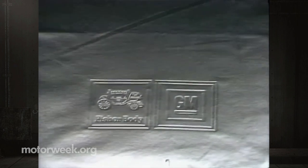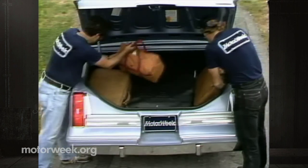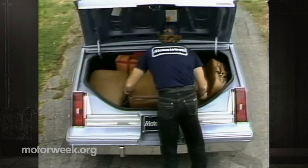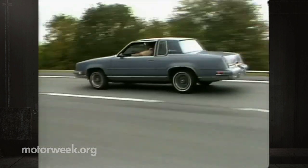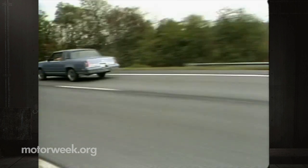When detached, the T-tops can be stored in the Supreme's wide, low-silled trunk, along with much more than our standard set of bags. But such personal luxury will cost you. Base price is just under $9,500, and a typical version costs around $12,500. That can't be considered overly expensive in today's market, unfortunately, but it's not cheap either.